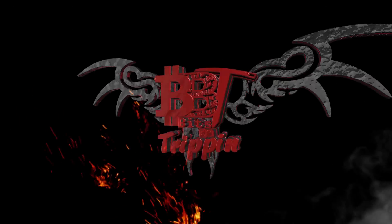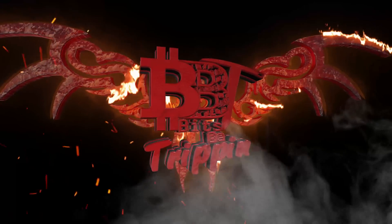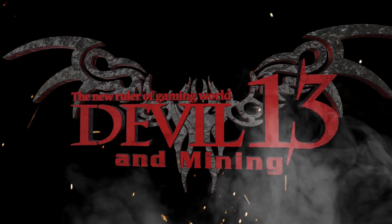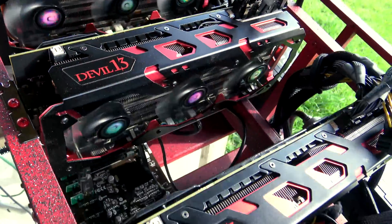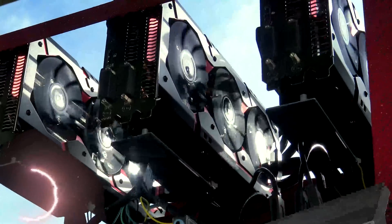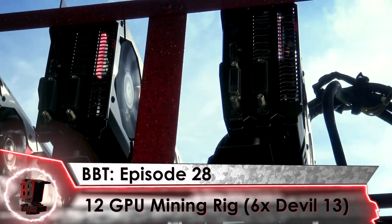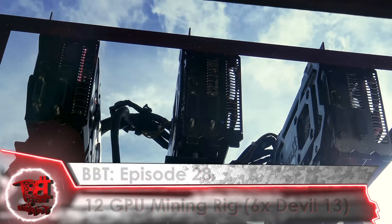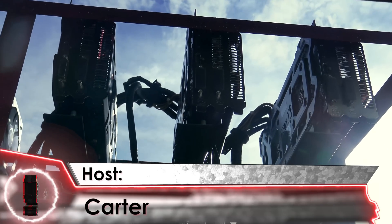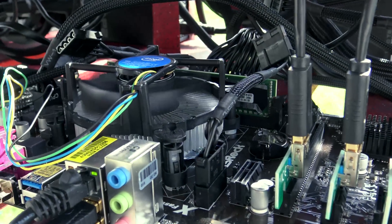Welcome back to Bits Be Trippin. It's been a few weeks and we've got one hell of an episode for you. We've been teasing the internet for the past month on this rig — the team worked extra hard to bring this one to you. The wait is over. This is Episode 28: our single rig, 12 GPU, six times PowerColor Devil 13s. I'm your host Carter. Let's get into it.